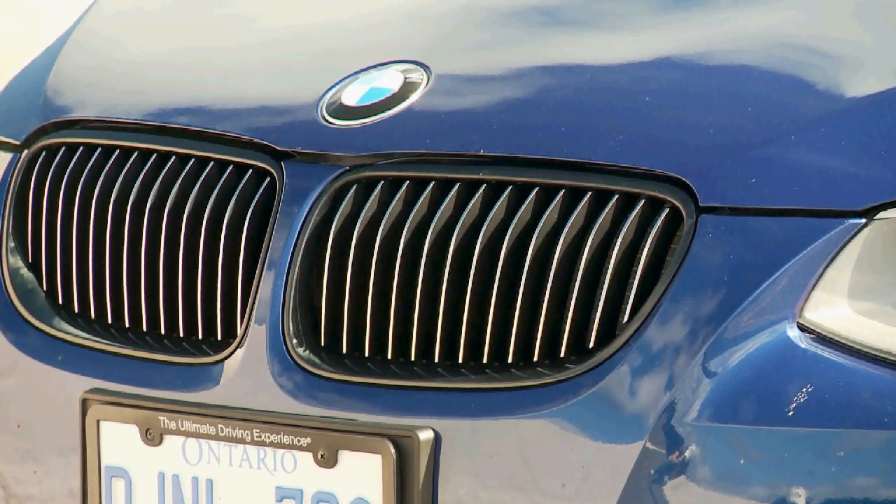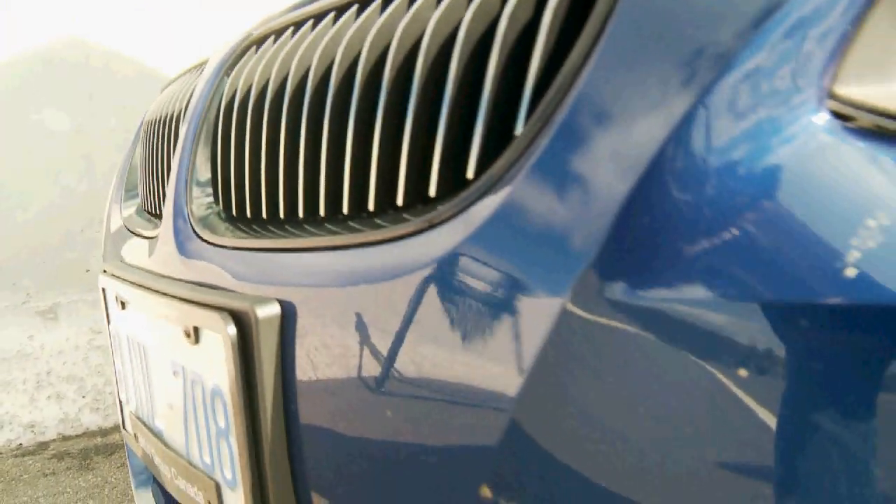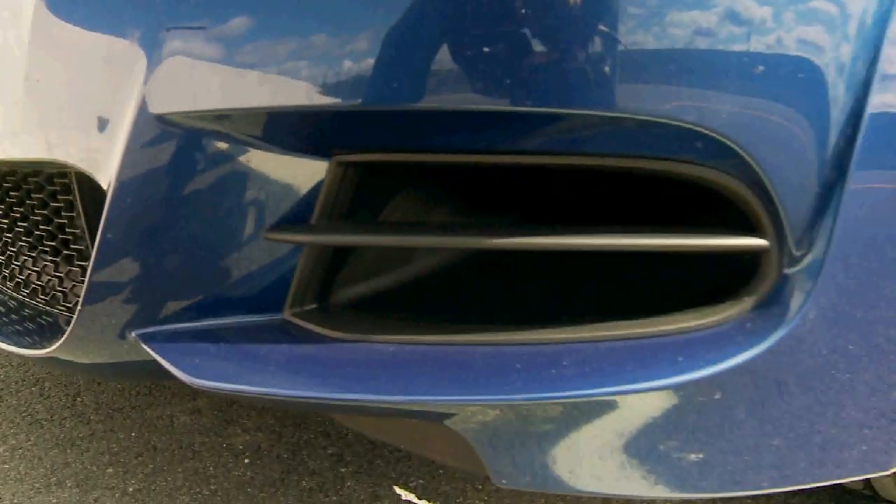Look closely and you'll notice the custom black grille, black mirrors, unique alloy wheels, and even modifications to the front bumper to enhance engine breathing for track use.